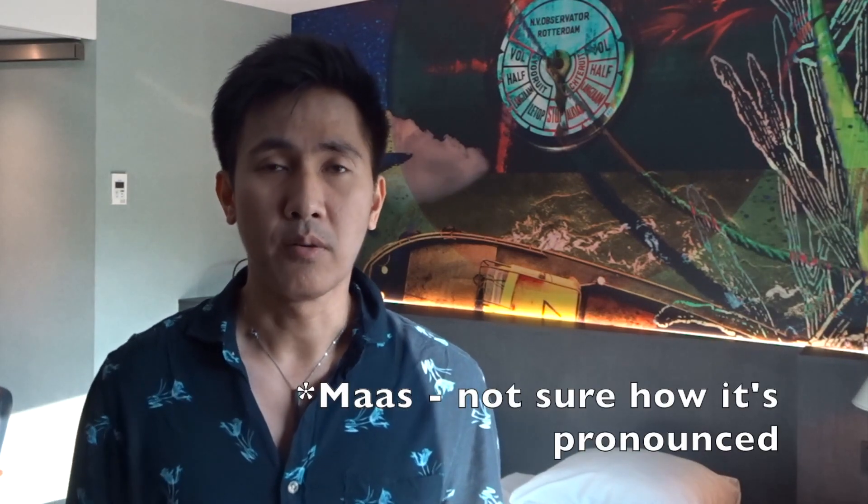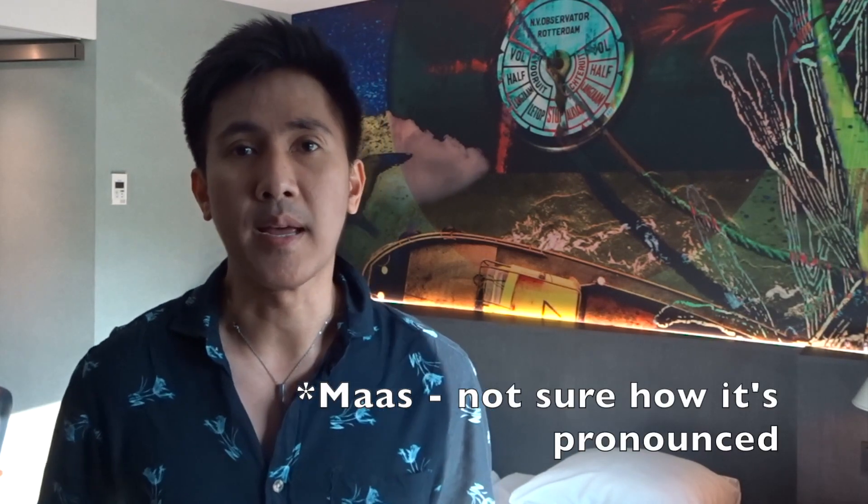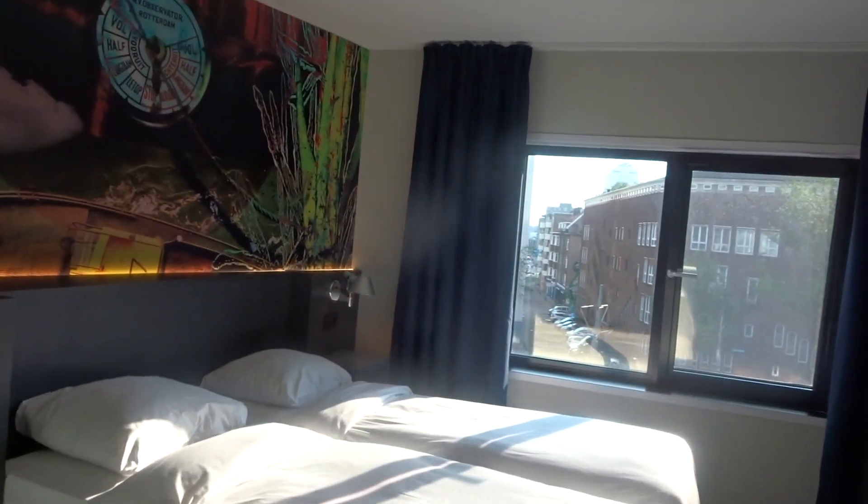Hello everyone, I'm here right now at the Manus Hotel, Rotterdam. It's located at the Rotterdam city centre and I'm here right now to give you a room tour.